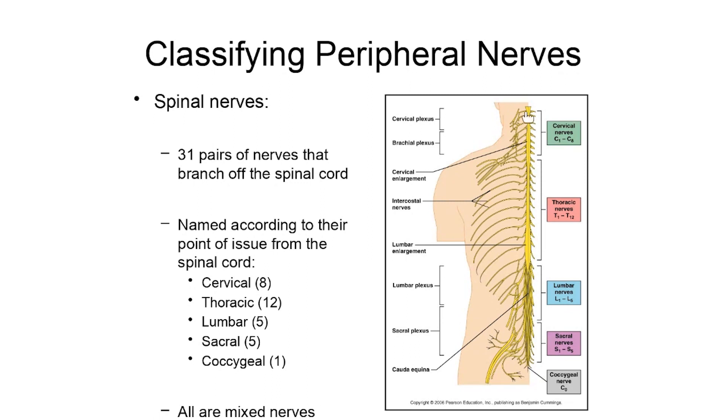The pairs of nerves up in the neck region, the cervical region, are known as cervical nerves. Through the mid-back, we have thoracic nerves — pairs of nerves branching off of the thoracic area of the spinal cord. Down further we have lumbar nerves, sacral nerves, and then one little coccygeal nerve branching off in the area of the coccyx. These spinal nerves are further differentiated with numbers based on their point of issuance.